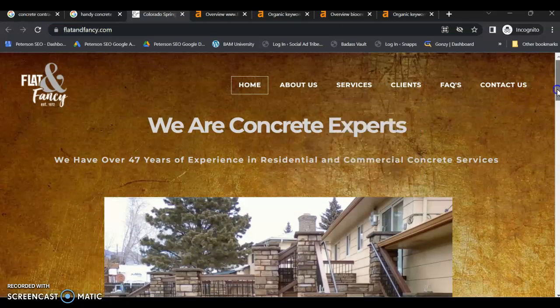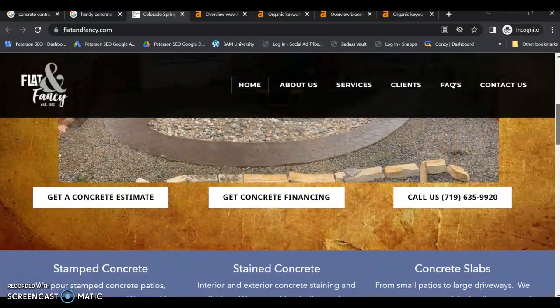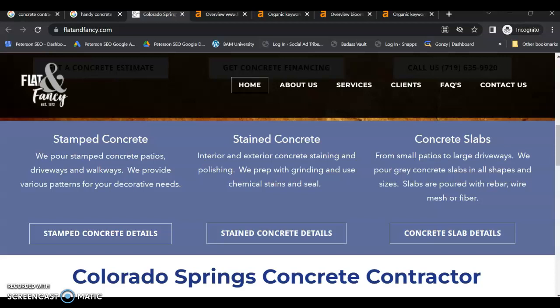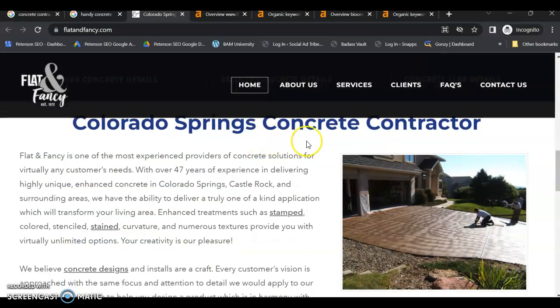All the pages on a website you build have to have original content — you cannot duplicate anything. You also don't want to go after the same keyword on multiple pages because Google will penalize you for that. Your homepage should be a summary of each of your services, focused on local keywords. As you can see here, there are no local keywords right here, so they're missing the boat on this. But they do have a local keyword here: Colorado Springs Concrete Contractor. You have to focus all of your content on local buyer intent keywords — the keywords people are actively searching in Google for your services.